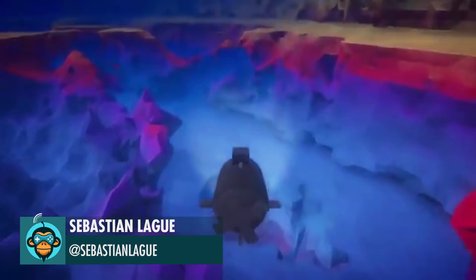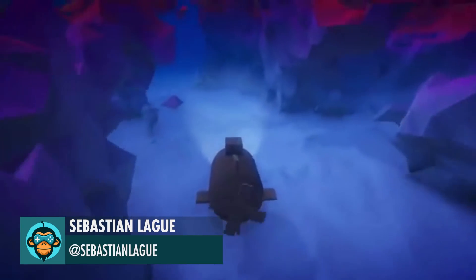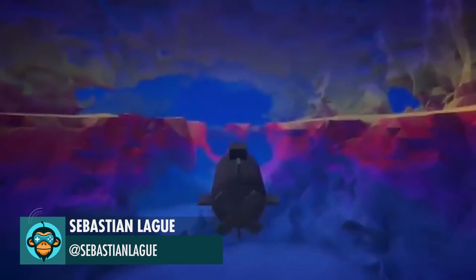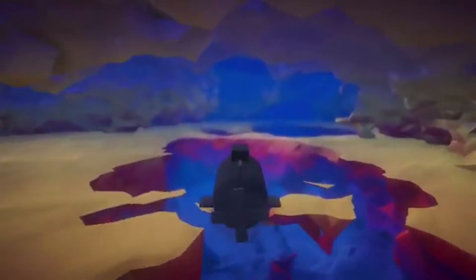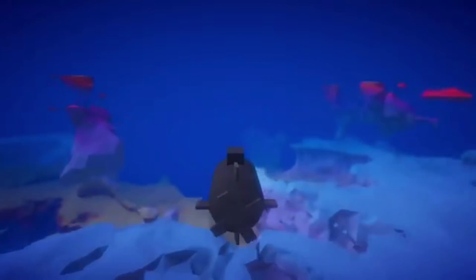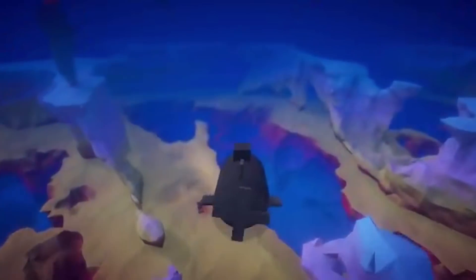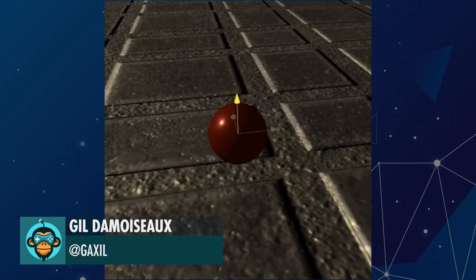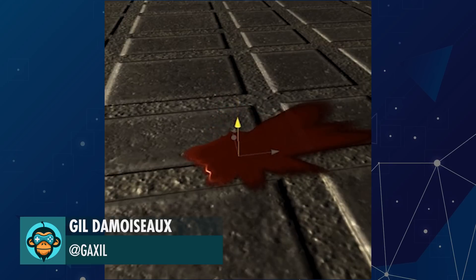Sebastian created this neat coding adventure and would love to share it with everyone — the link is below. To counterbalance every hour spent playing MK11, Gil created this blood drop shader.